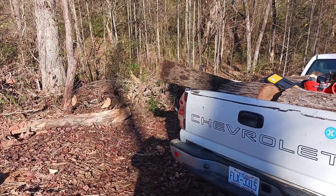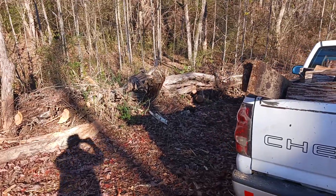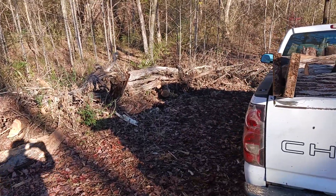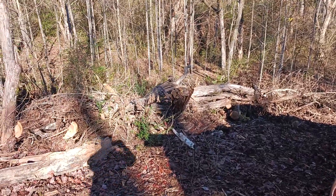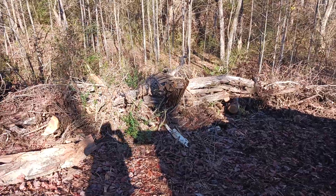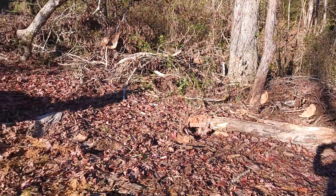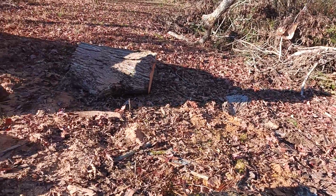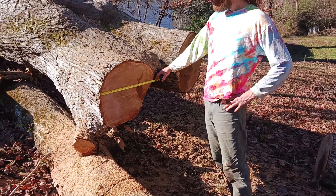I'm gonna pan over here — this is what's left of all the limbs and stuff. We're getting pretty much done with that. Can't hardly see it for the glare, sorry about that. But there's still some limb stuff down in there that we've been working up, and the trunk right here.